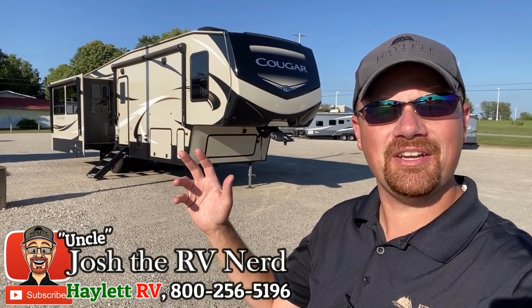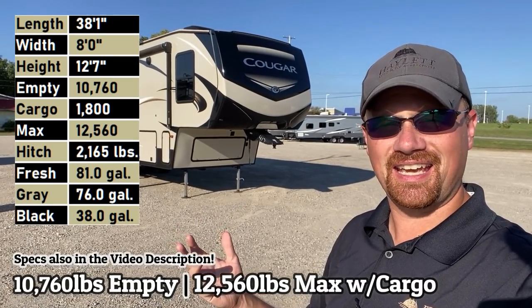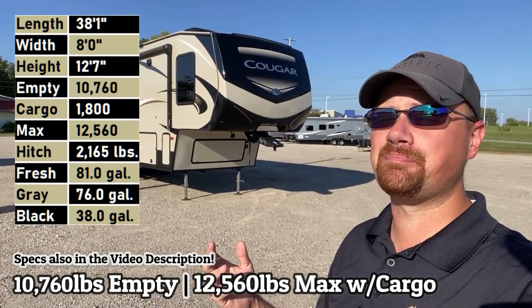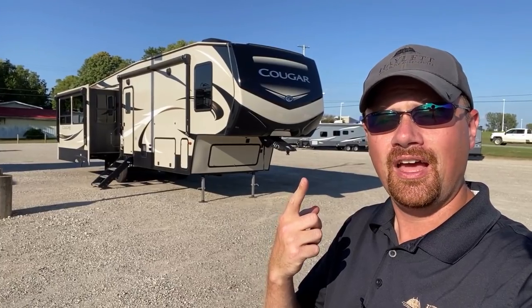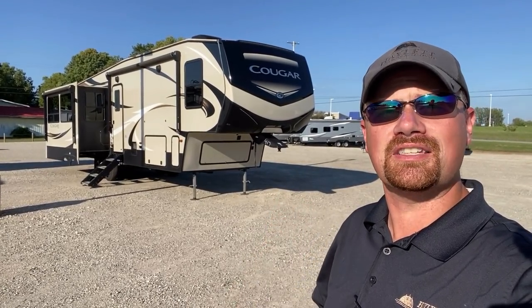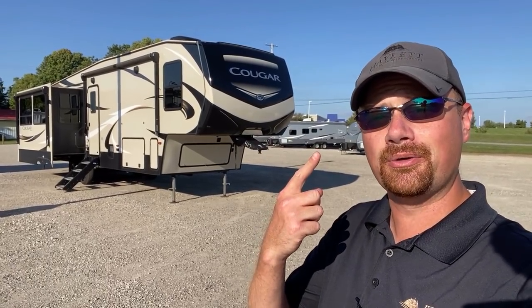Hello, welcome everybody! Josh, RV Nerd here at Halet RV. Sun looks beautiful on this thing but it is low in the sky and it is blinding me right now, so pardon my $4.99 gas station sunglasses. They are still 100% UV effective, they just simply don't cost an arm and a leg. I'm clumsy, I break things, and I tend to swear less when I break or lose a cheap pair.